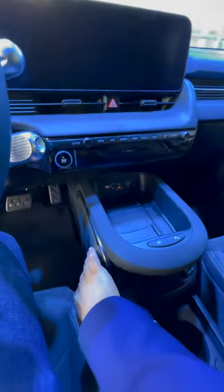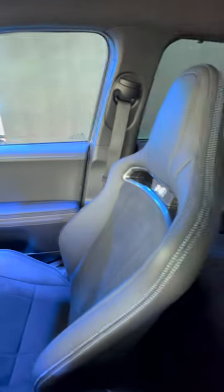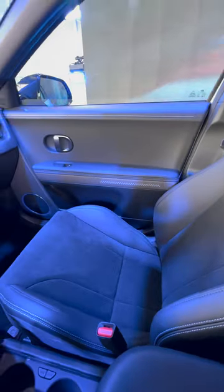We've got a fixed centre console with knee padding on the side, so when you go around corners you've got a bit more stability. And we've got these amazing bucket seats which look fantastic with the N logos on them.